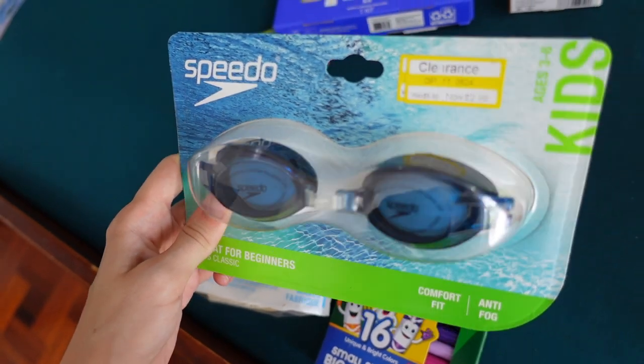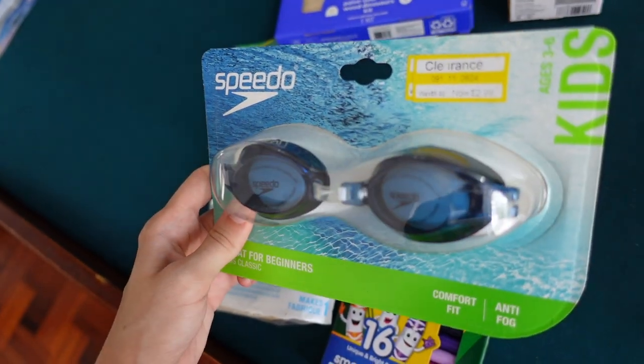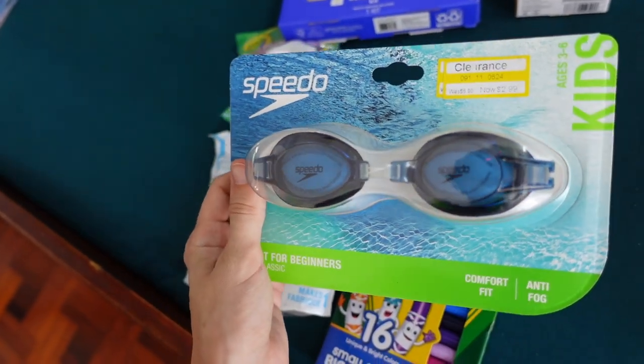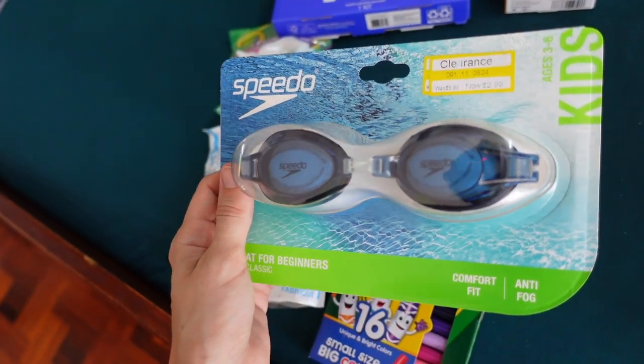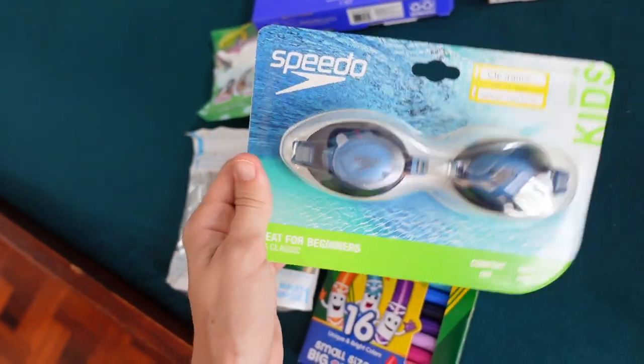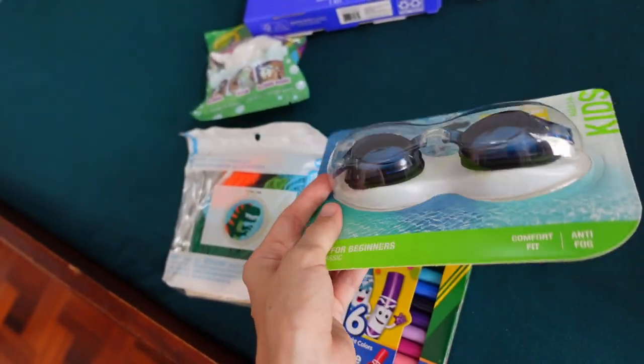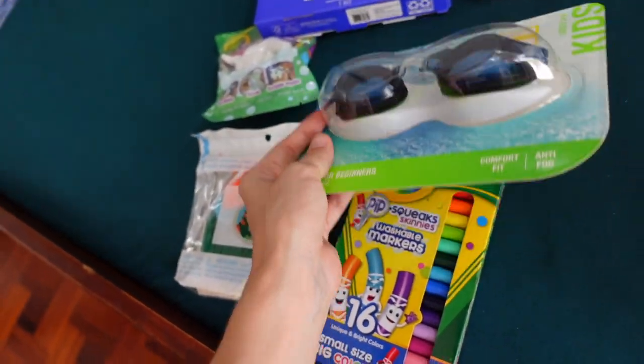And new goggles. I was able to get these on clearance for about $3. Goggles are something we use quite a bit here in our tropical home, and a pair just doesn't last forever — eventually the elastic goes out. So these will be able to replace his current pair, which is kind of stretching out and getting harder to use.